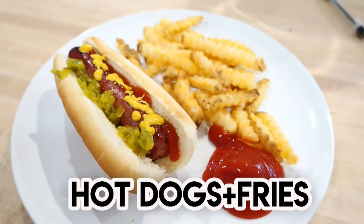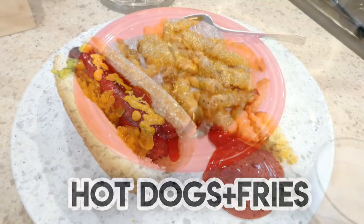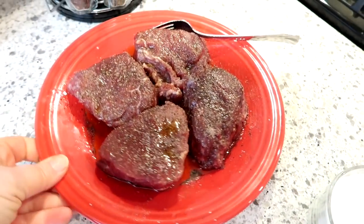I'm also going to be sharing a recipe for quick air fryer barbecue chicken with cheesy potatoes and broccoli on the side, as well as a simple dinner of hot dogs and french fries. What can beat that?